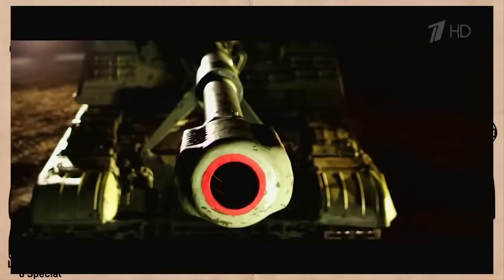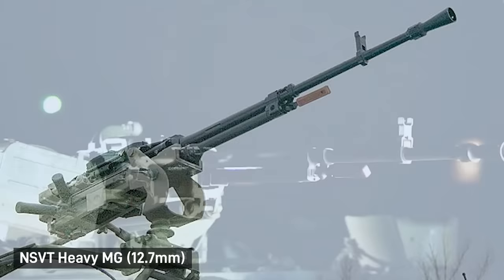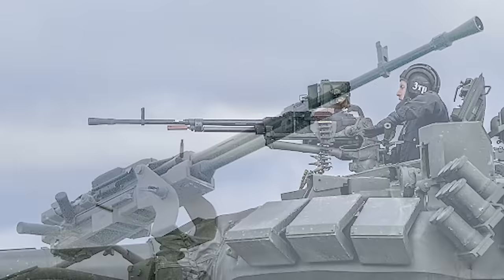In addition to its main armament, the Musta S is equipped with an NSVT 12.7mm heavy machine gun for anti-aircraft defense, for which it carries 300 rounds on board.